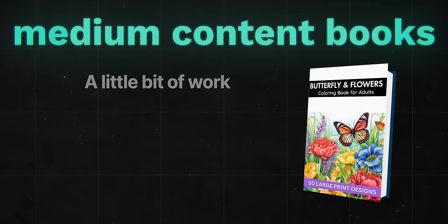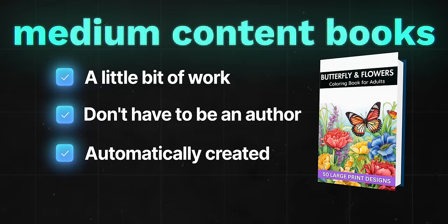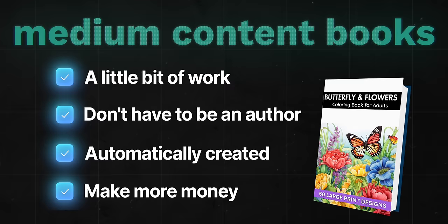These books require a little bit more work to make, but you still don't have to be a real author to create them. They can also be automatically generated from start to finish using AI. And because they require a little bit more effort, the market for them is not as saturated, which means you'll make a lot more money when selling these types of books.